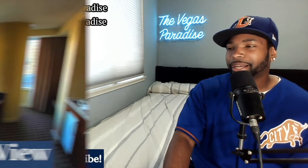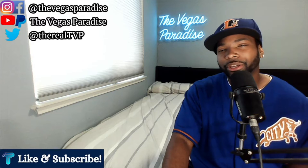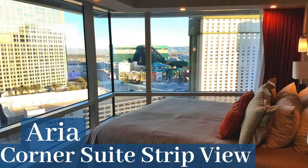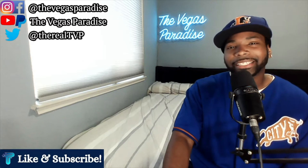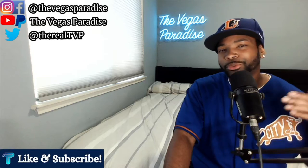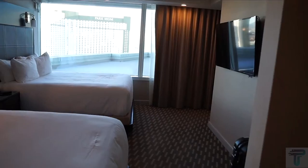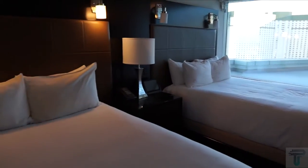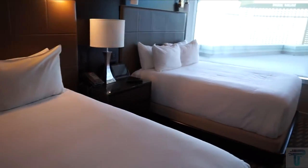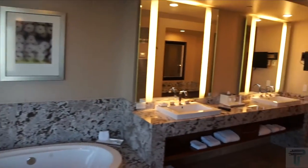At the number 10 spot I have the Center Suite Strip View at Aria. Most people familiar with Aria suites know the Corner Suite Strip View with the bed facing the window — that's a beautiful suite. But once I got to stay in this Center Suite Strip View for a Halloween trip it completely moved up in the ranks for me. The big selling point aside from the space was that the bedroom has two beds instead of one, which is rare in Vegas suites.